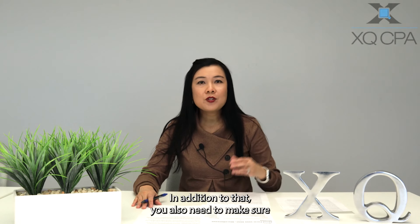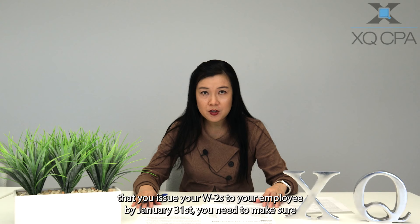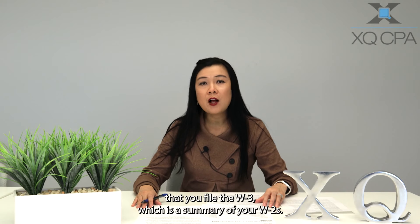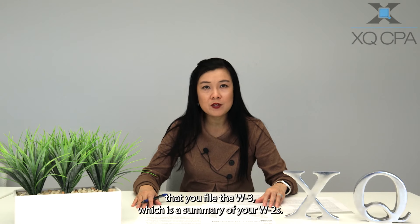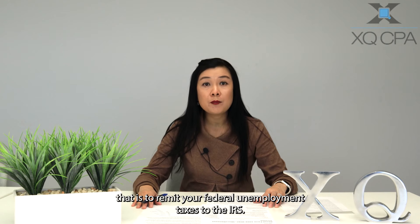In addition to that, you also need to make sure that you issue your W-2s to your employees by January 31st. You need to make sure that you file the W-3, which is a summary of your W-2s. You also need to file an annual federal unemployment report, which is the 940, to remit your federal unemployment taxes to the IRS.